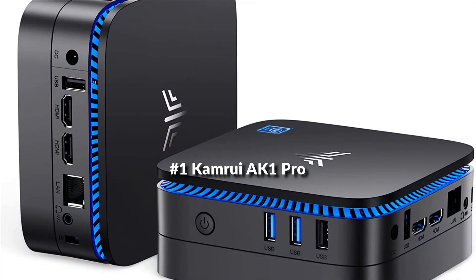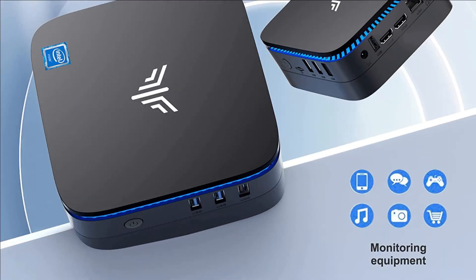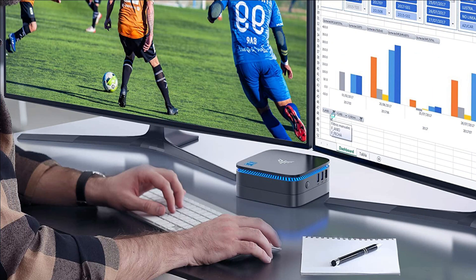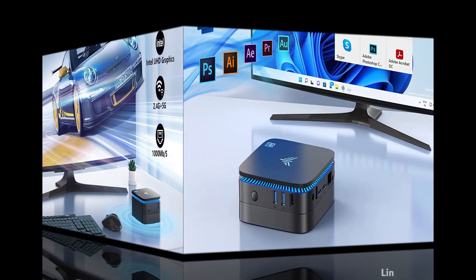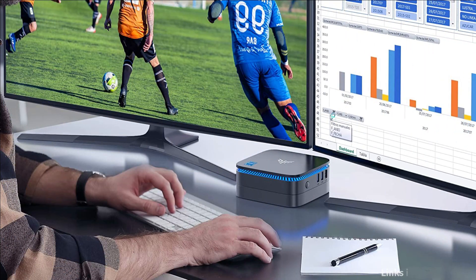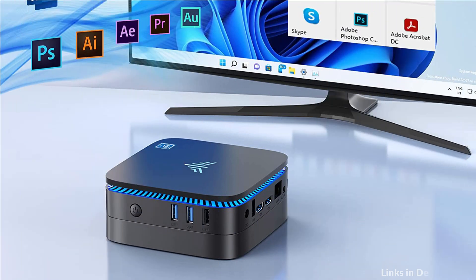On number 1 we have the Camryic Pro Mini PC. The AK1 Pro Mini computer is powered by a faster 11th-generation Intel Celeron Jasper Lake Quad-Core N5105 processor with Windows 11 Pro 64-bit. The built-in Intel UHD 800 MHz graphics ensures faster image processing and features 4K UHD video playback. A dual-screen display setup would save your time and improve your work efficiency.